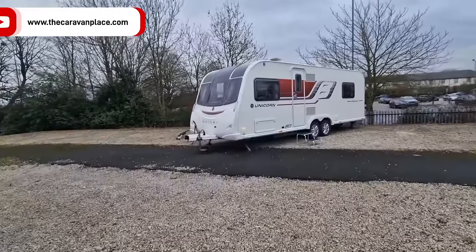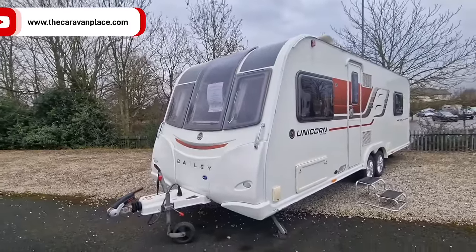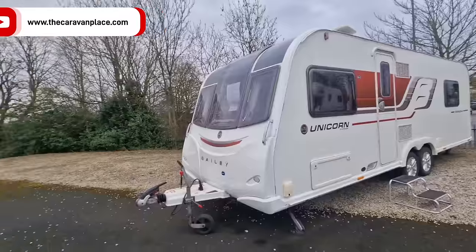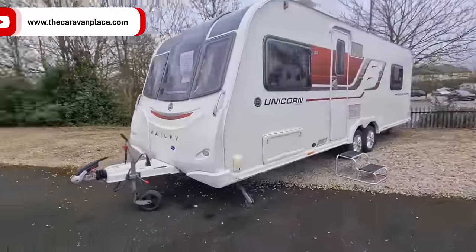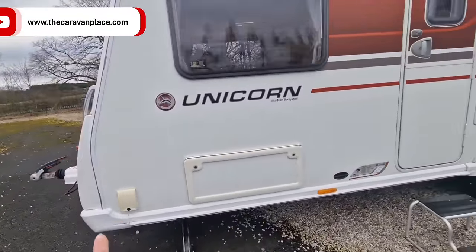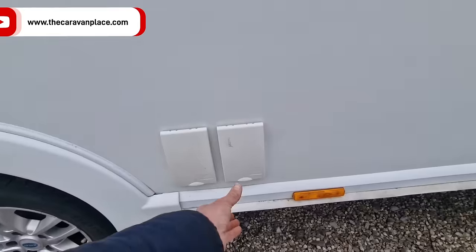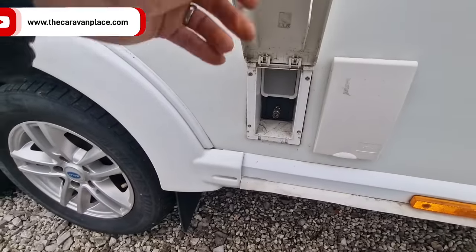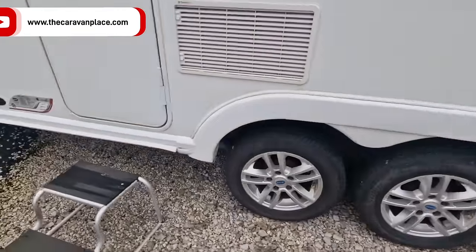The Bailey Unicorn Pamplona — a nice twin axle. I just need to level this back up because we've been getting motorhomes in and out and it's not been levelled properly, which is why it looks a bit wonky. It has an external gas barbecue point, external locker under the front seat, an external 230-volt socket, mains inlet, and an external aerial point. No motor mover on this one.